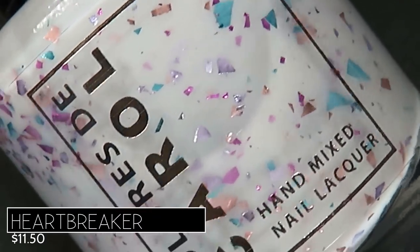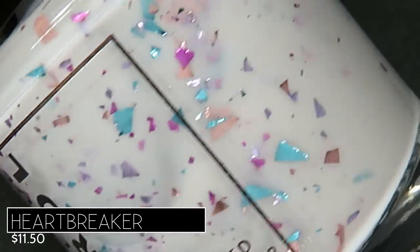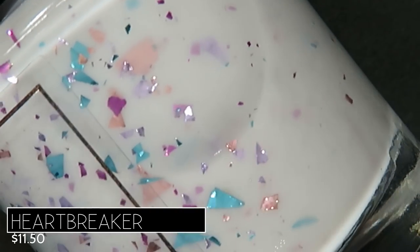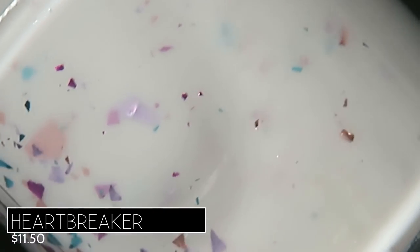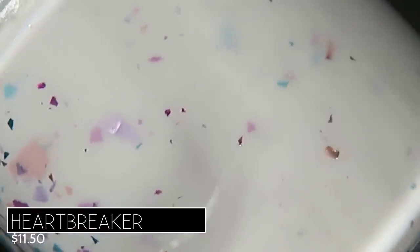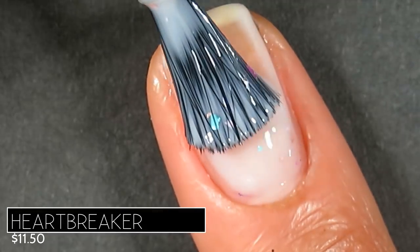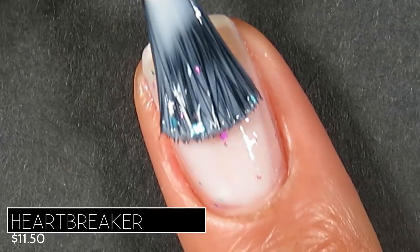Next is Heartbreaker, described as a white crelly with pink, aqua, fuchsia, and lavender shreds, retailing for $11.50. The base is a beautiful stark white jelly base with different-sized shreds in turquoise-teal, aqua, pink, and fuchsia — a very soft and versatile combination, beautiful in winter but also springtime. I found that Heartbreaker wasn't quite as packed with shreds as some other polishes today, giving it a more subtle, understated, delicate feel — a lot of that white crelly base with just a splash of shreds on the nail.